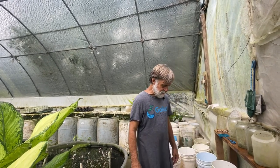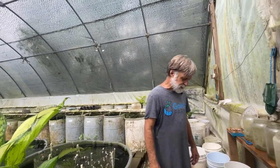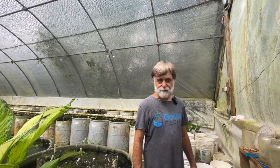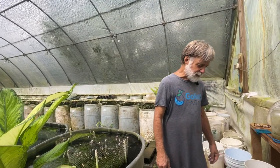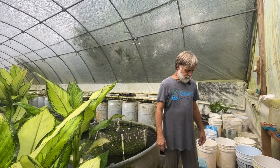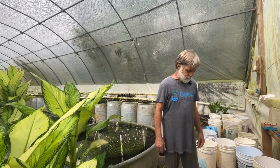We have two of them here — Great Plains and Eastern. I think this is a Great Plains narrow-mouthed toad. They are fairly secretive, so we probably have a lot more of them than we ever see. If it's a Great Plains, it's Gastrophryne olivacea. If it's Eastern, it's in the same genus, Gastrophryne.